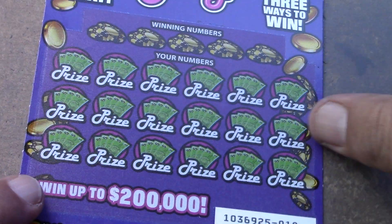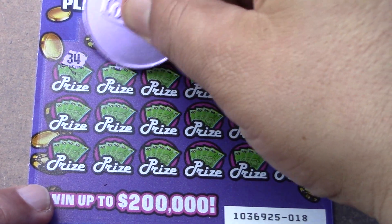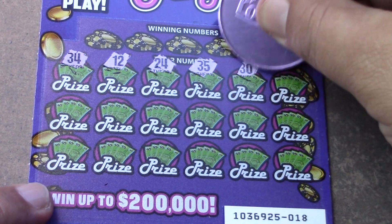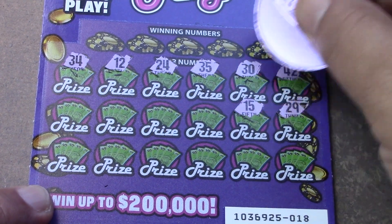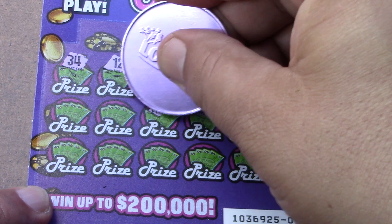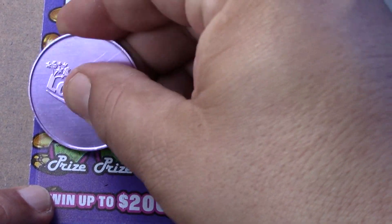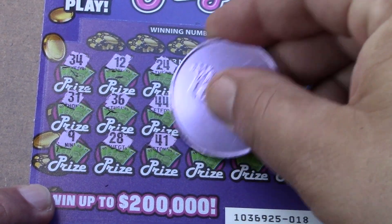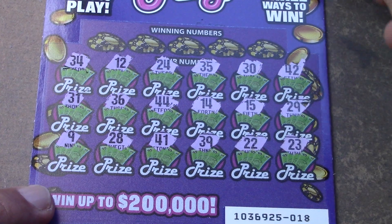Let's go ahead and head on to ticket number 18, see if we can find a win on this one. Let's do a little symbol hunting, see if we can find that money roll maybe. 30, 34, 12, 24, 35, 30, 42, 29, 15, 14, 44, 36, 31, 9, 28, 41, 39, double deuce, and a 23. So no money roll again.